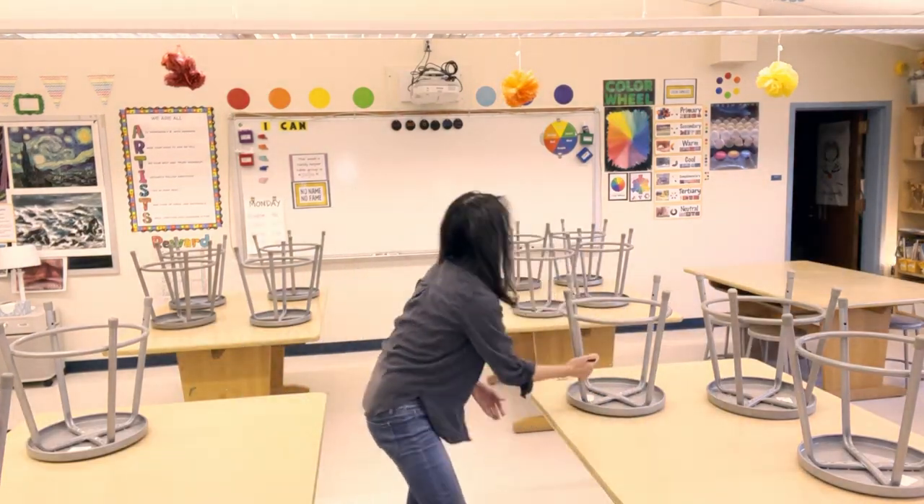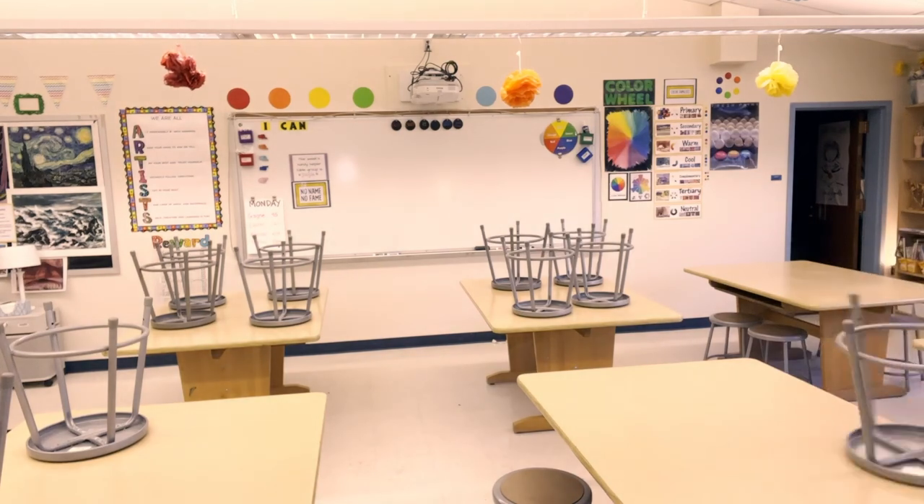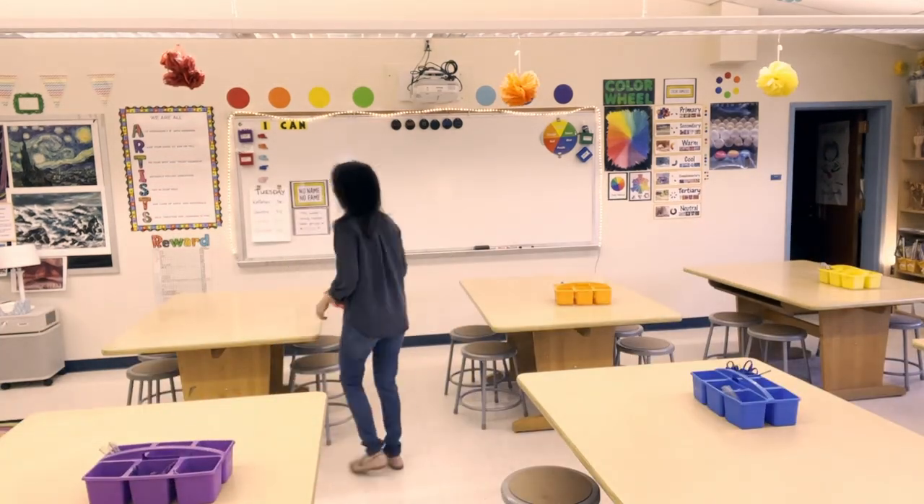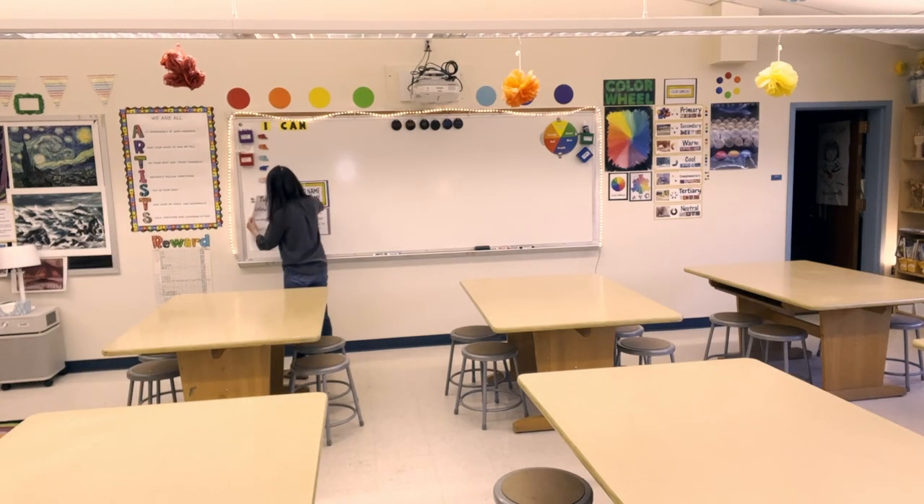Okay, so I just got in. My lunch is away. I've hung up my coat, and the first thing I do right when I get here is I prep the space, and then I'll start prepping my materials. So I've got to take down all these chairs, get all the bins out.